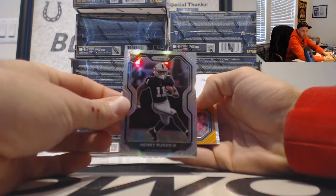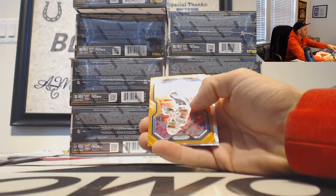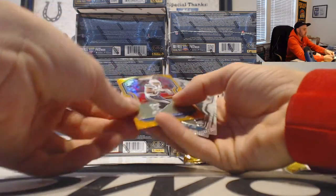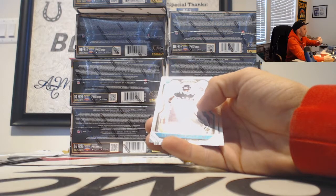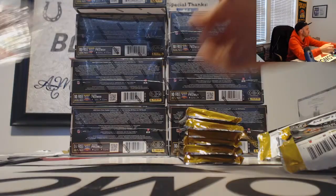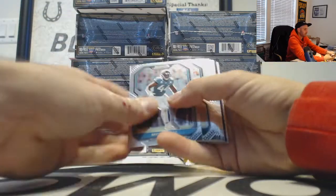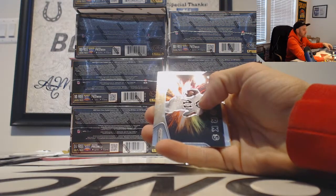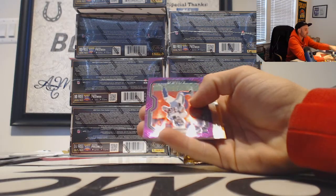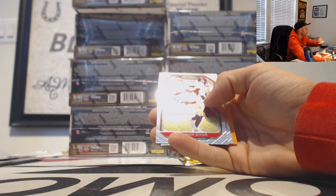Rookie Henry Rugs for the AFC West — there's a JP. And then Austin Ekeler, also AFC West Chargers. That is the 249 Tee Higgins. Fireworks Alvin Kamara, and then we got a KJ Hamler — another AFC West — that is the purple checkerboard rookie numbered to 249.